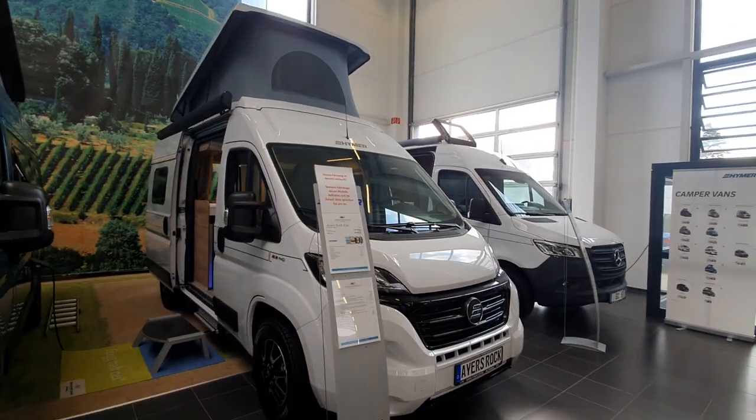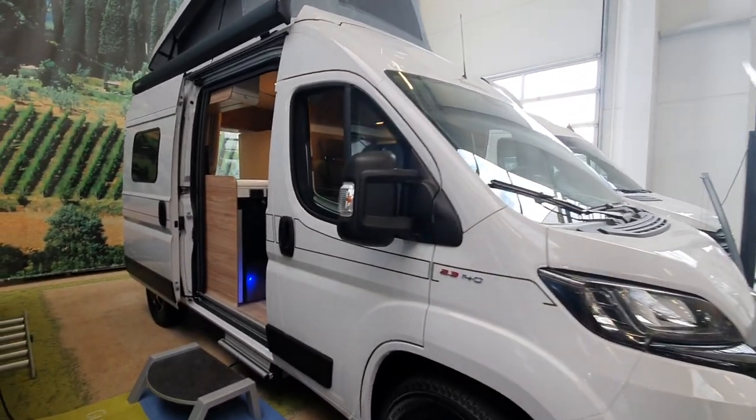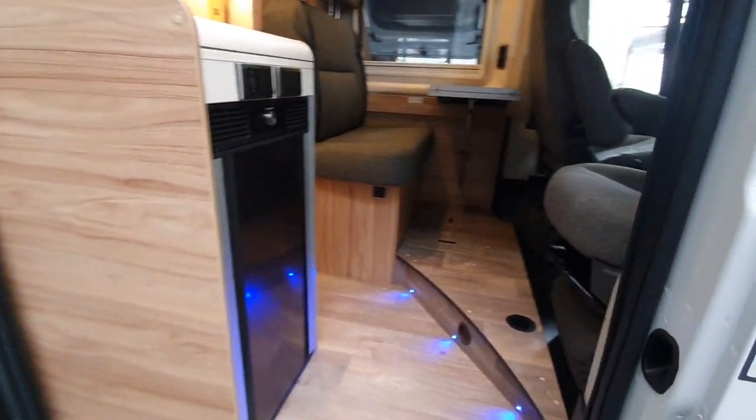This is the Heimer Airs Rock campervan on a Fiat base, six meters in length and costs just under 60,000 euros in this condition.